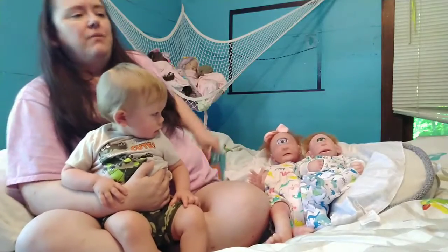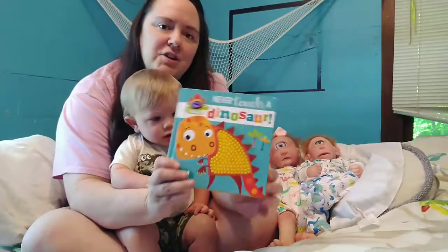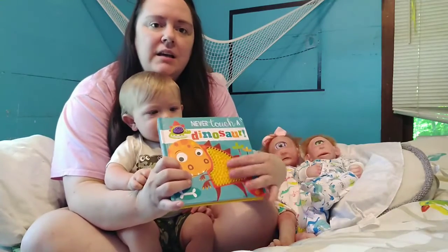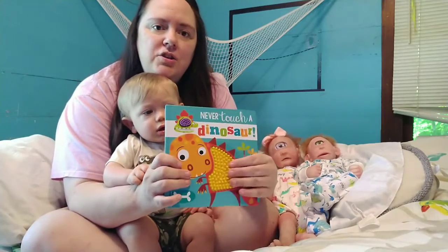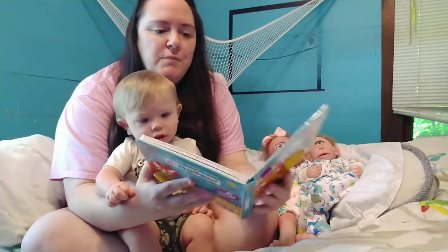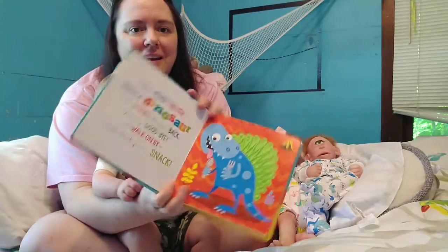And we thought we would read Emmett's newest book, 'Never Touch a Dinosaur.' He really loves this book because each page has some sort of nice texture that he can touch and explore. This is his newest book, so we will start right here.